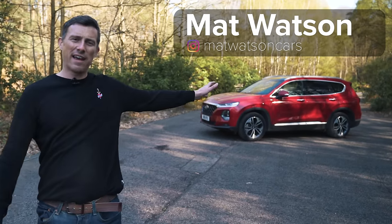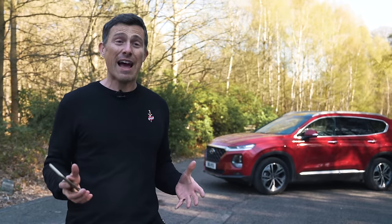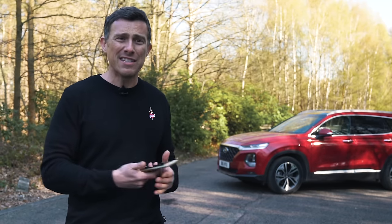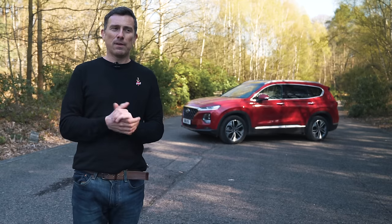This is the new Hyundai Santa Fe and it's a little bit like Viagra. Hyundai did a study and they found out that the brand name of Santa Fe was more recognizable amongst the general public than their own brand name, Hyundai — which is the same as for Viagra because we've all heard of that but no one has any idea who makes it.